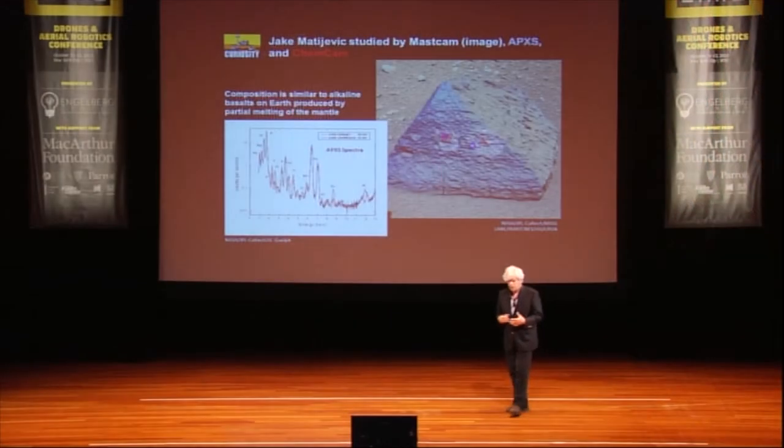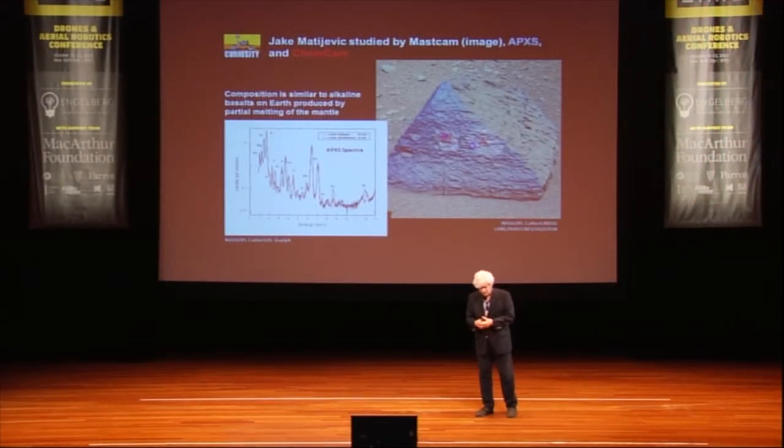Instruments work together. ChemCam along with the alpha-proton X-ray spectrometer, which detects elements, and MastCam were used on a target called Jake Matijevic to determine that it is a basalt, very much like basalts found in the Mojave Desert. This is just an example of what they can do — if you see a rock that looks like a basalt, you can't tell unless you analyze it in depth.